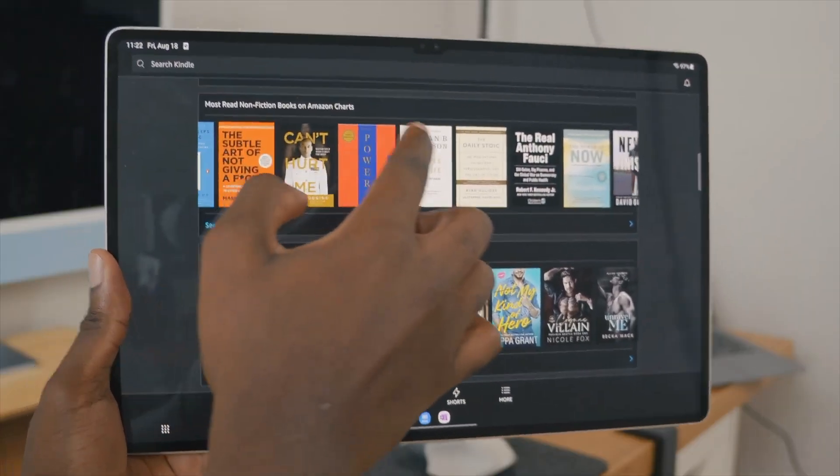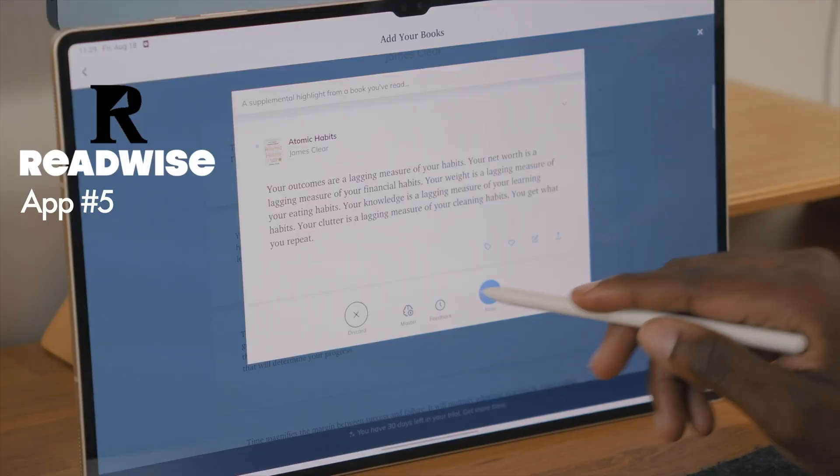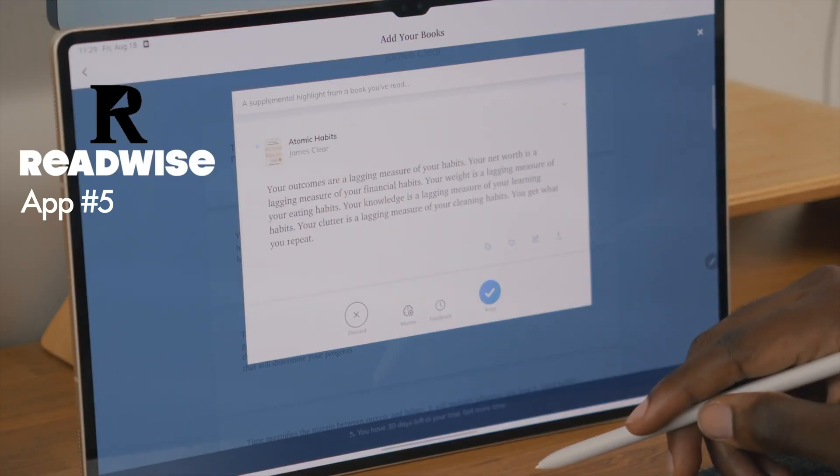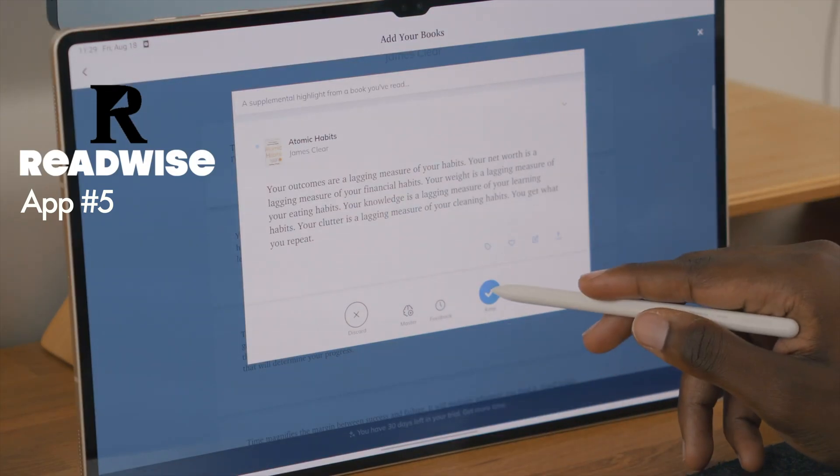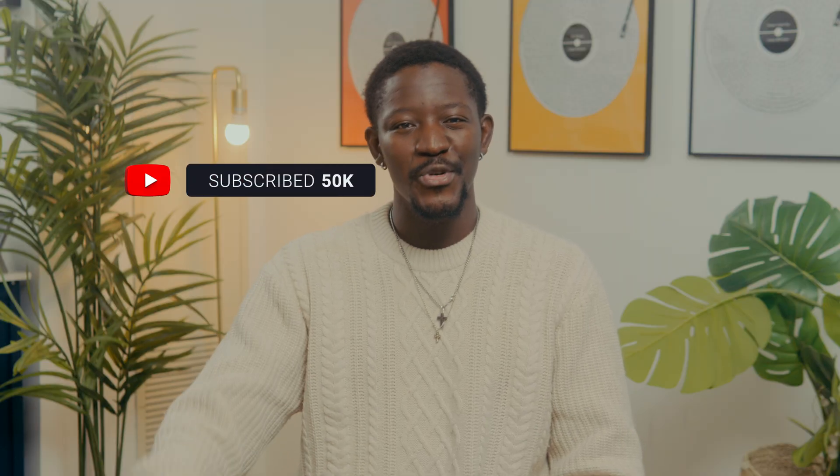I love pairing the Kindle app with another app called Readwise, which helps me capture quotes or other information for later in my day or in my week. These two apps are a great pair and I think everyone should try it out.